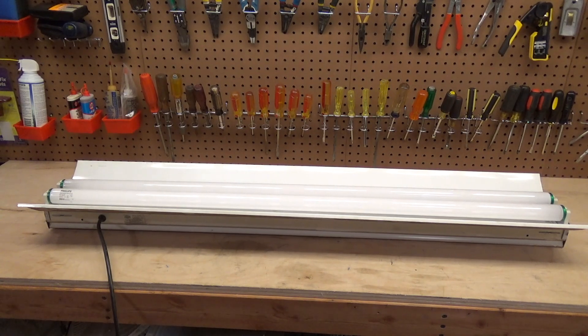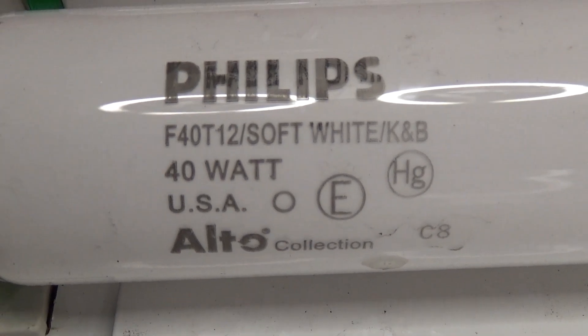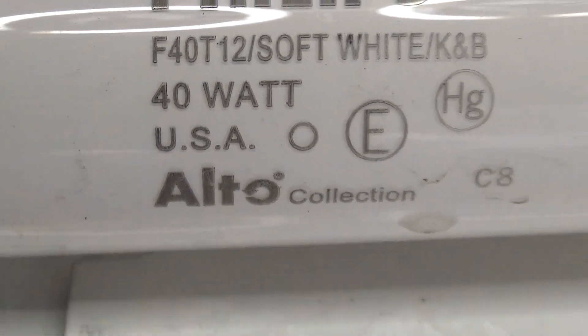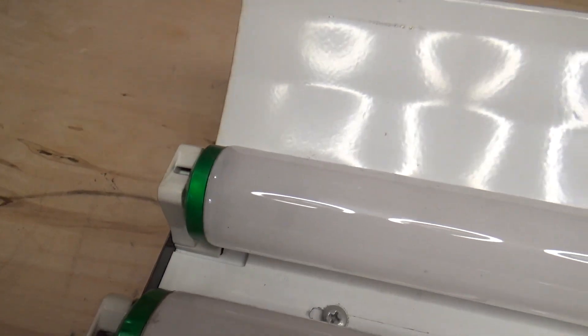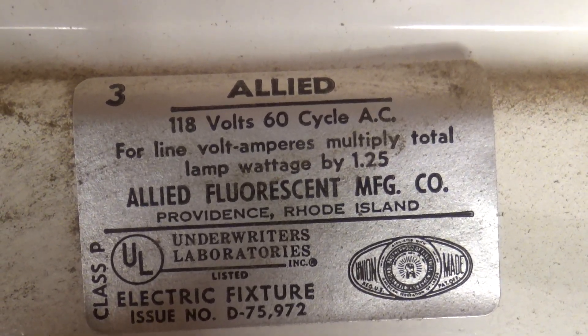This is an Allied Fluorescent Manufacturing Company T12 80-watt fixture, 40 watts per tube. These are Phillips bulbs, the ones with the green ends — soft white, contains mercury, Alto collection. I believe these are regarded as very good quality bulbs and they don't look like they have too many hours on them; the ends aren't too blackened yet. This is quite likely a preheat fixture, and it's very heavy. The information reads 118 volts, so it's got to be pretty old if it's listed that way.